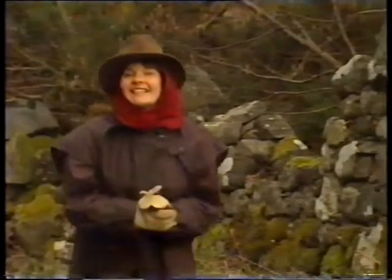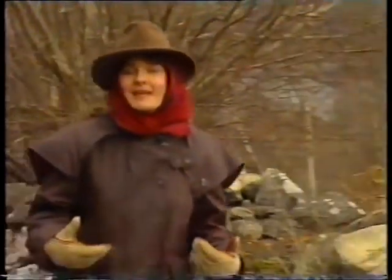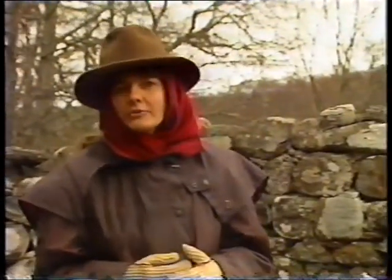Yes, you guessed it, it's winter. You must have done — just look at all the clothes I've got to wear to keep me wrapped up nice and warm. But how do the plants and animals cope with keeping out the cold in the winter months?